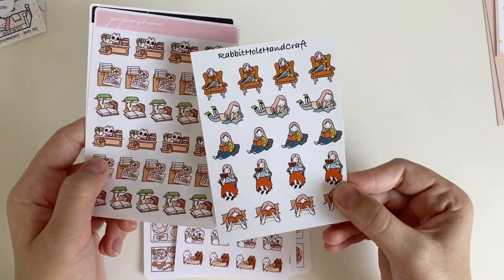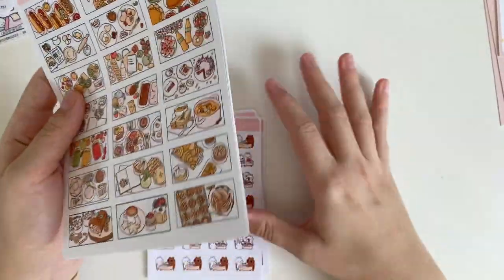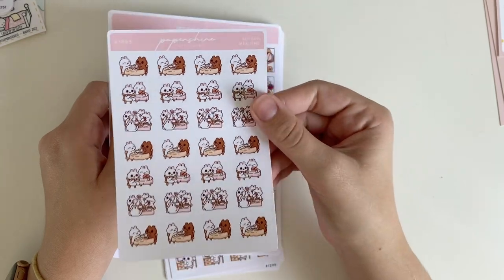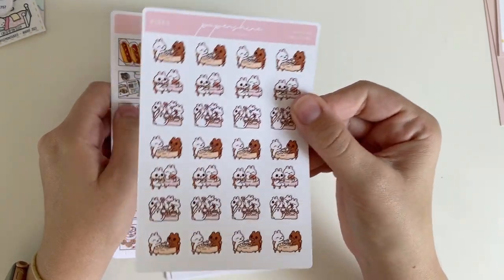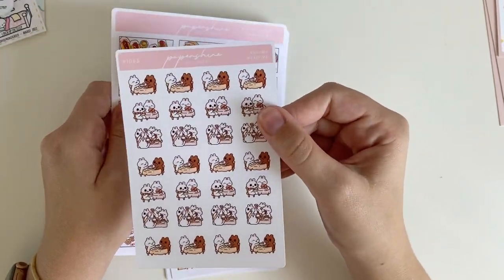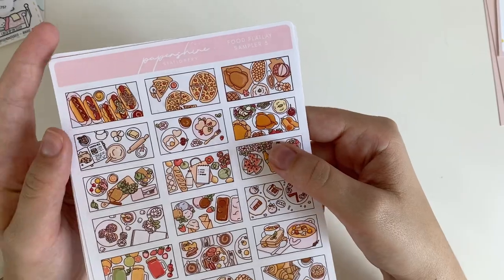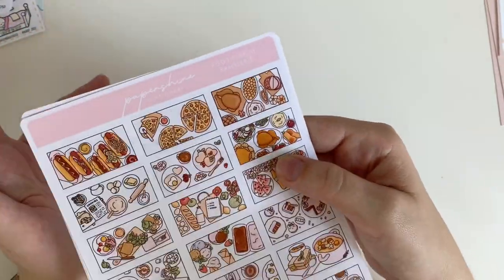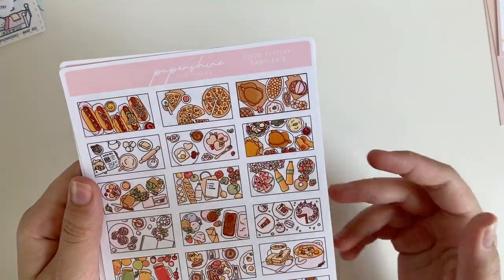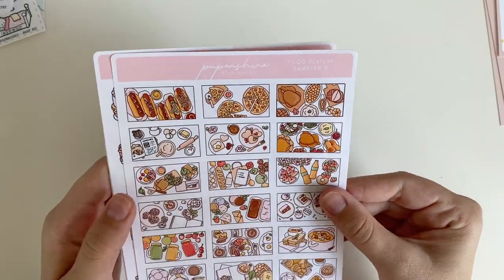So those are the Paper Shire freebies — let's move on to what I actually ordered. I'll start with her half sheets. I typically get quarter sheet stickers from sticker shops — most shops sell stickers in that size and they're perfect for the way I carry around my stickers. But this was my first time ordering from Paper Shire, so I wanted to get as many samplers as I could to test out their products.